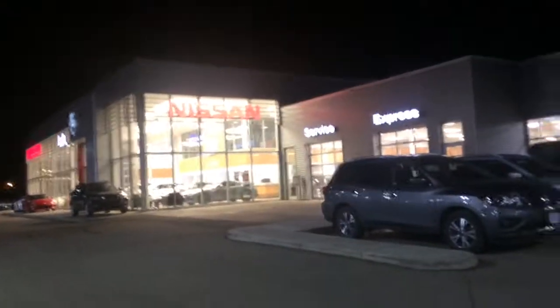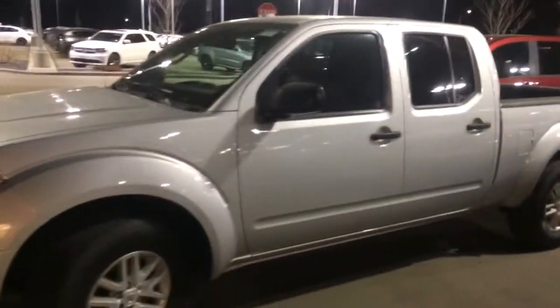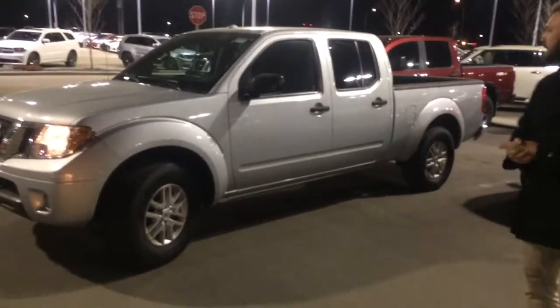Hey, good evening Kayla, my name is Jesse, we're down here at LA Nissan. I know you've already been talking to John — you wanted me to come outside and shoot a quick little video for you. I know you're going to be pulling a trailer for your kids' 4-H, that's pretty cool. This is the 2016 Nissan Frontier SV Crew Cab.